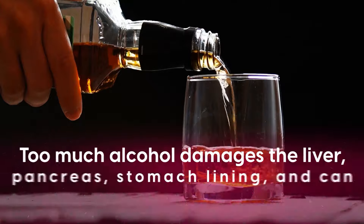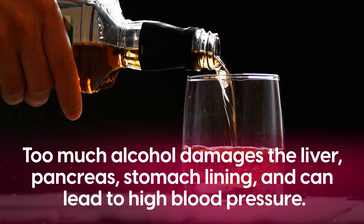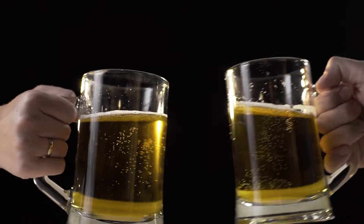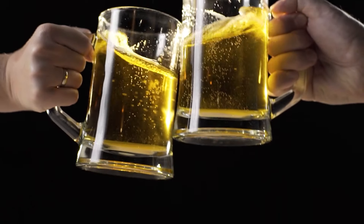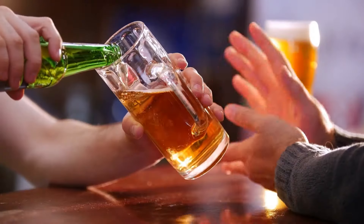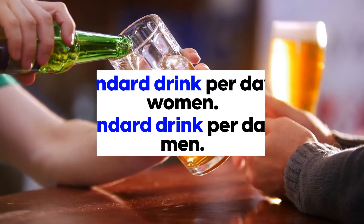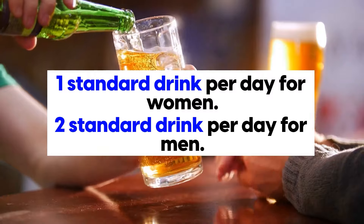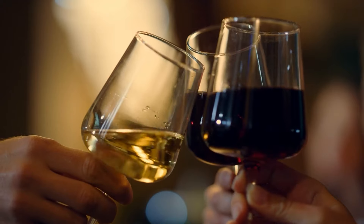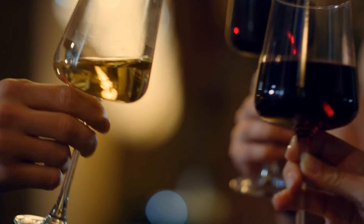Beyond nerve health, too much alcohol damages the liver, pancreas, and stomach lining, and can lead to high blood pressure, accelerating the complications that come with diabetes. If you do choose to drink alcohol, moderation is key, with most guidelines suggesting an upper limit of one standard drink per day for women and two per day for men. A growing body of research also shows enormous benefits from periods of abstinence, like the framed dry July — a month off alcohol.